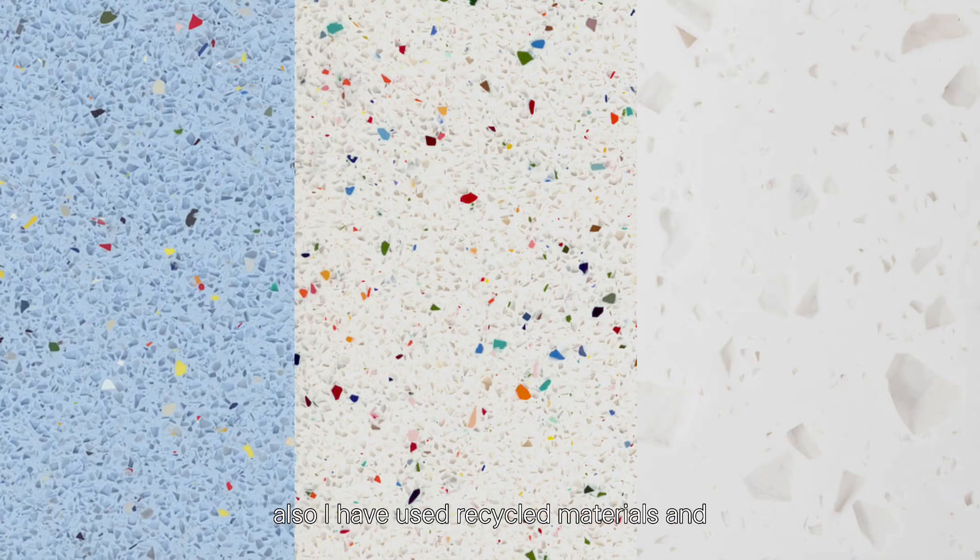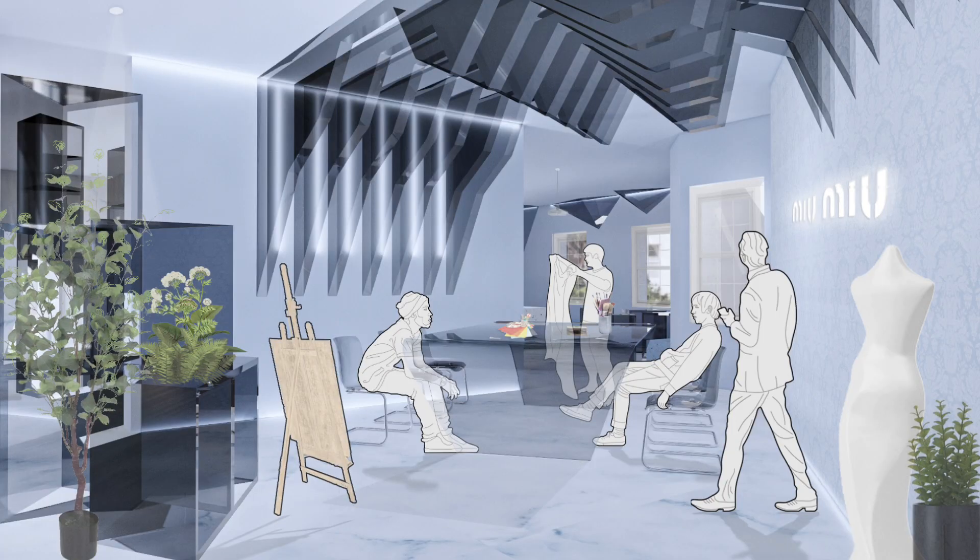I also used recycled materials and designed a workshop space in the store, because I want to make more people aware of these environmental issues.